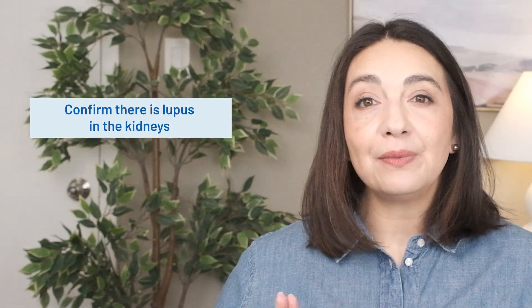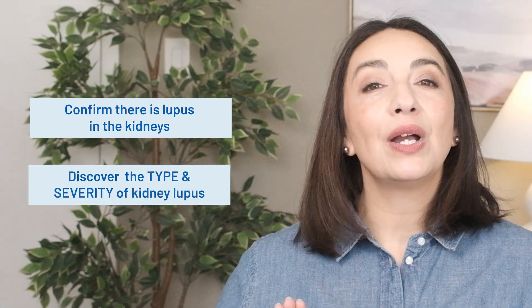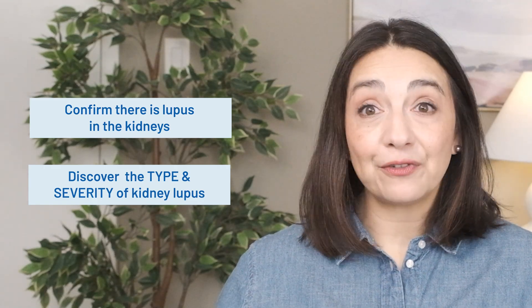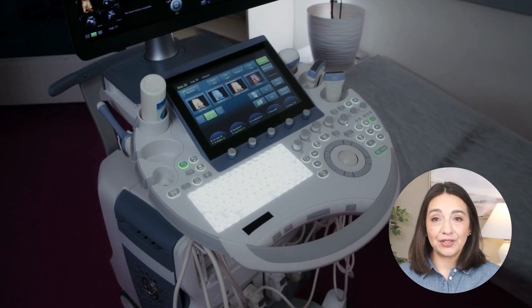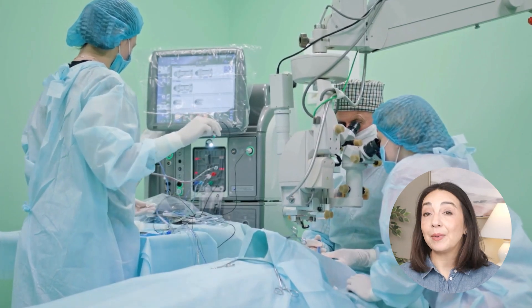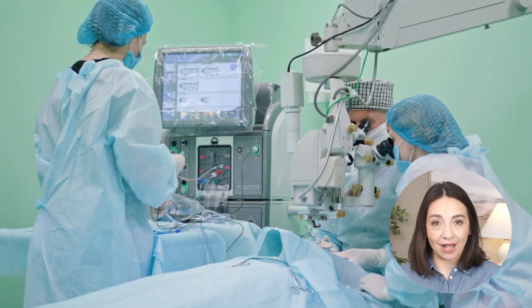Taking all of that together with how you are feeling, the doctor will decide how strong their suspicion is that you have lupus in the kidneys. If they think it's likely, it's time for the next round of tests, which will confirm there is lupus in the kidneys and tell us what type and how bad it is — because there are different types of lupus kidney inflammation that impact what treatments will be best. The next round includes an ultrasound of the kidneys and then a biopsy. Kidney biopsies are done by nephrologists or interventional radiologists. Imaging is used to find the kidney and a needle takes a small sampling to be looked at under the microscope. It sounds unpleasant, but it's key to figuring out the type and severity of inflammation.